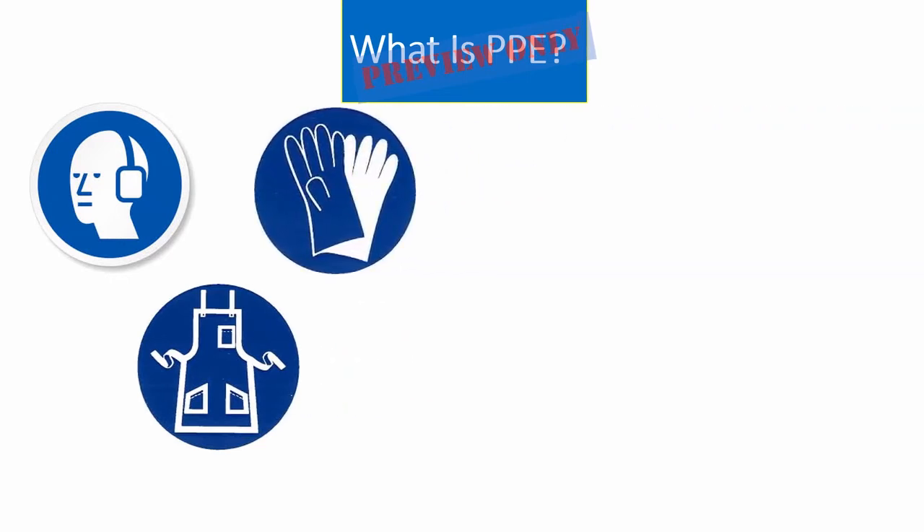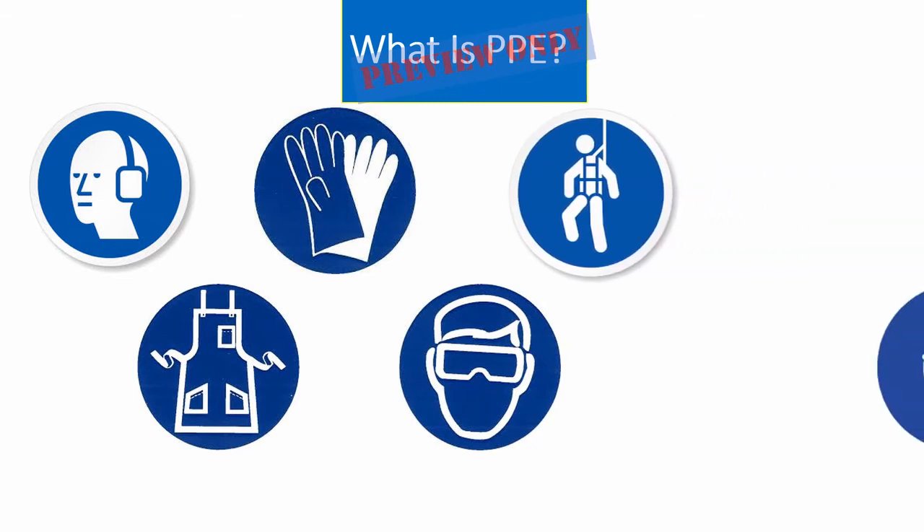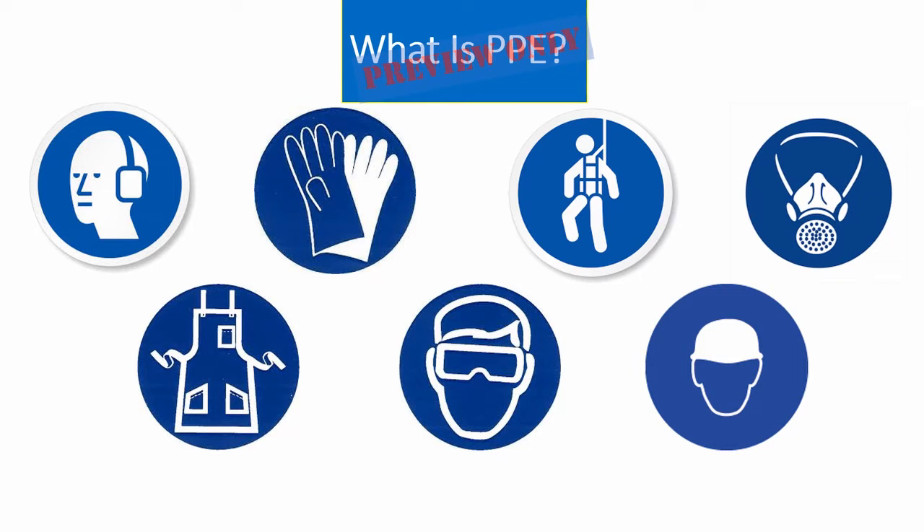There are many types. Eye and face protection, fall arrest systems, hard hats and respirators — all of these represent basic types of PPE. Believe it or not, there are many more. In fact, anything worn on our body to protect us from hazards is considered PPE.